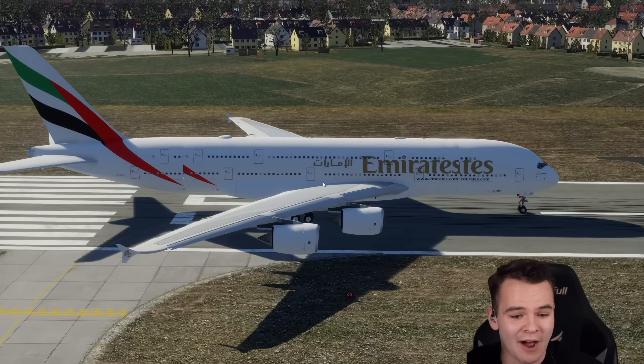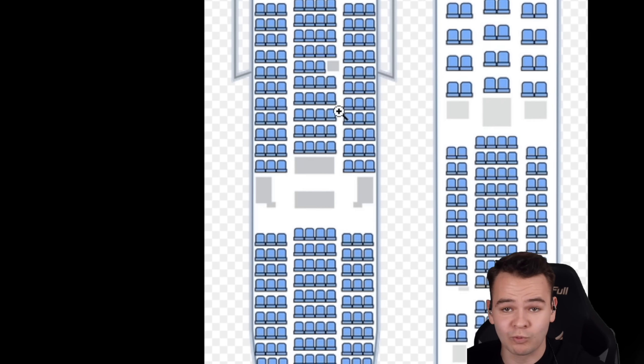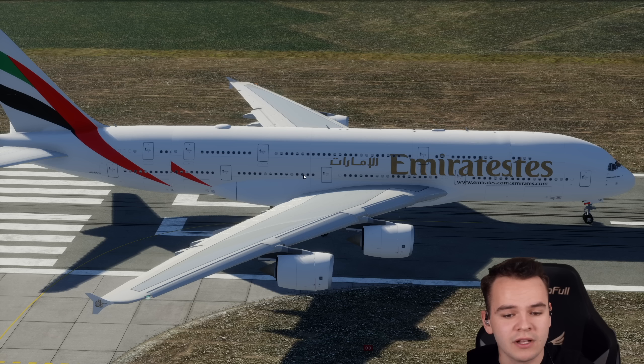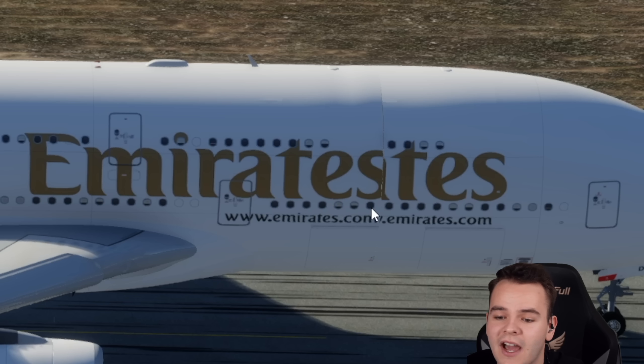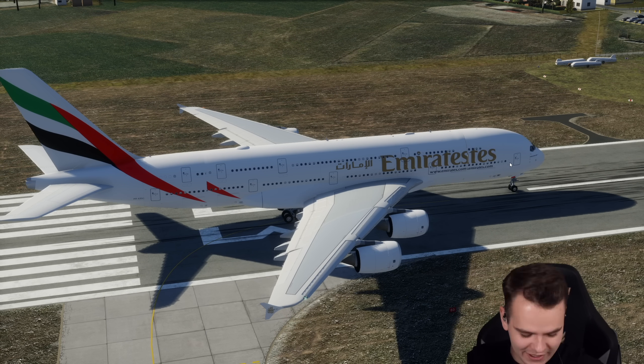Let's do some window counting. In the lower deck of the A380, we can count 10 seats per window in economy class — counting up to 70 windows, giving us 700 people in the lower deck.